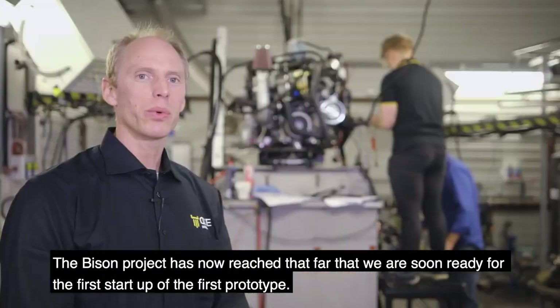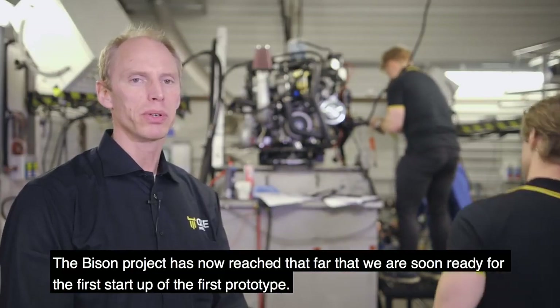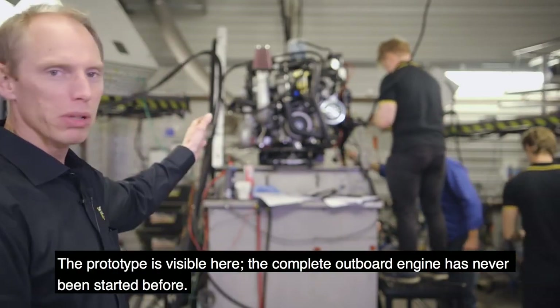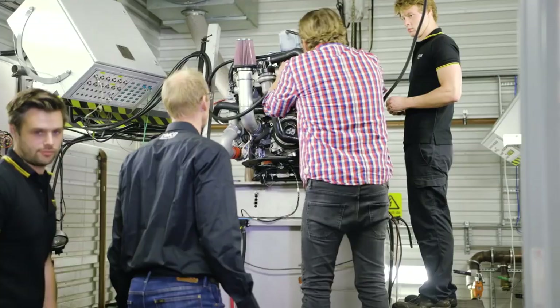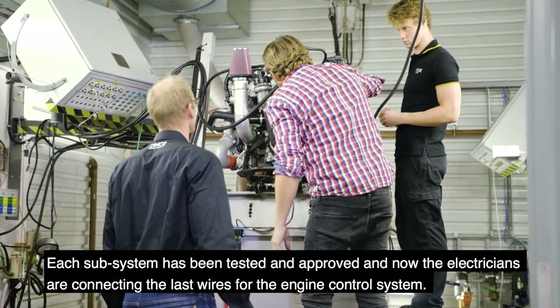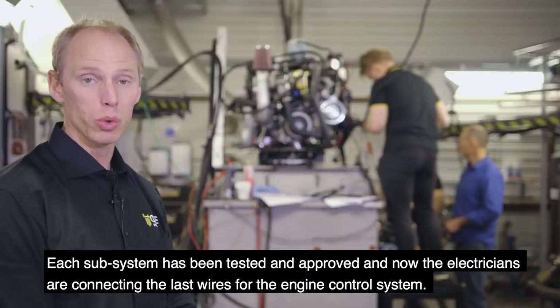The Bison project has now reached the point where we're soon ready for the start-up of the first prototype. The prototype is visible here. The complete output engine has never been started before — each subsystem has been tested and approved. Now the electricians are connecting the last wires for the engine control system.